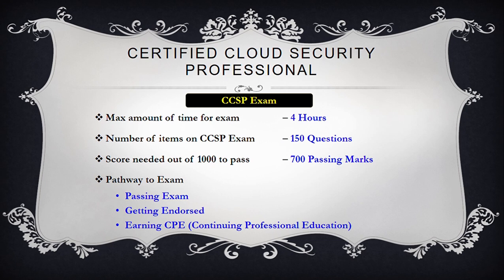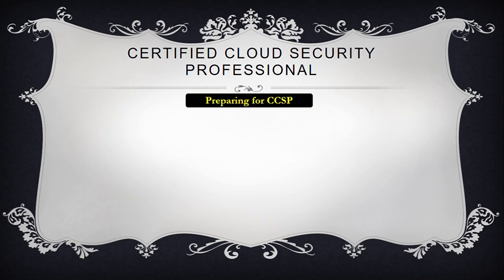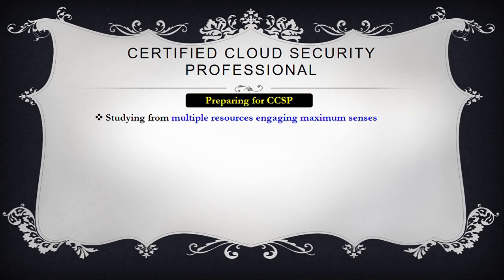Now, coming towards the preparation part. Studying from multiple resources is always encouraged. I recommend resources that engage multiple senses, including sight or vision, hearing or audition, and touch. A study plan may include three types of resources: reading materials — preferably official resources — practice questions, and video portions.